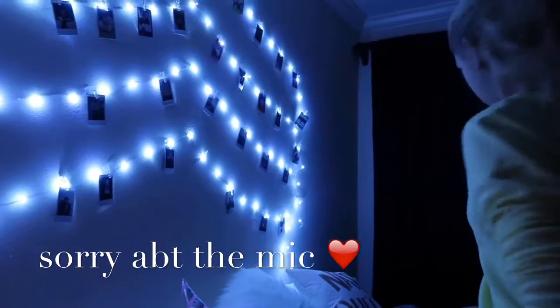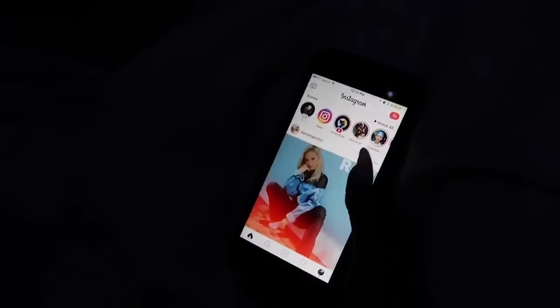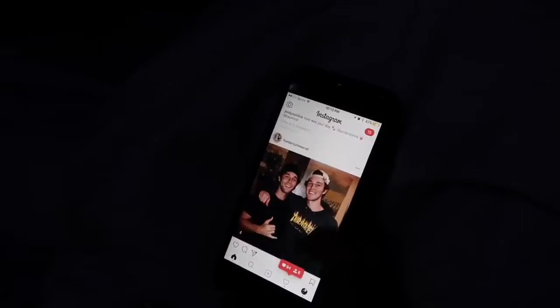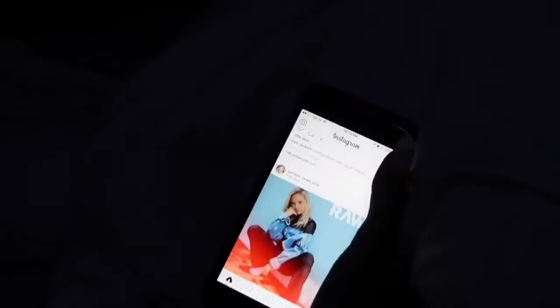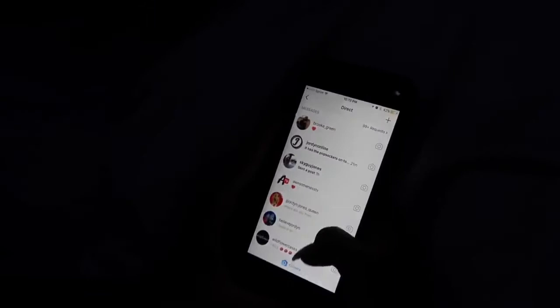Now I'm just gonna go on Instagram, stalk you guys, read my comments, all that jazz. I like every single fan page thing. Me and my friend Brooke in our DMs have literally kept this heart thing going for so long. I'll DM you guys — oh, I DM'd her back earlier. Let's try to respond to you guys.